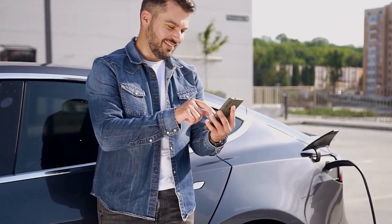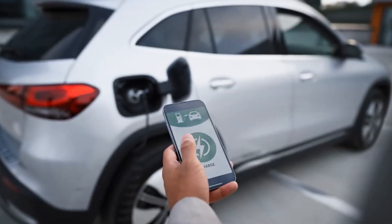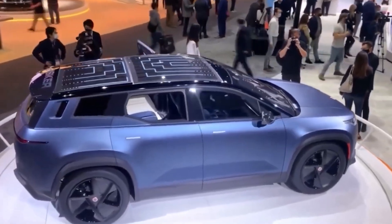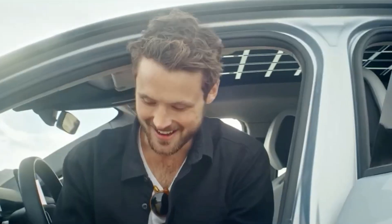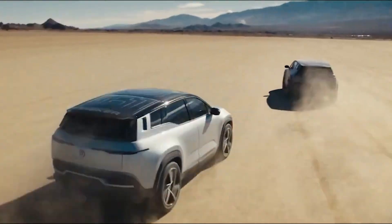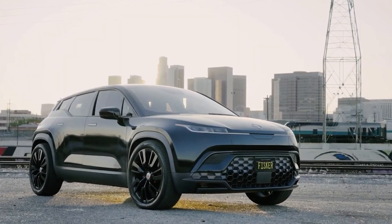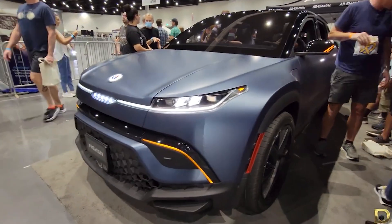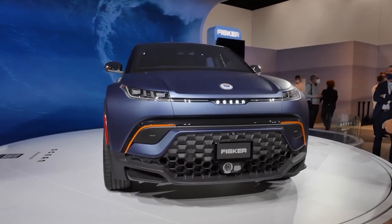Fisker has targeted the Ocean towards young professionals who want a unique and enjoyable car for their daily use. Many SUV brands that aim for this demographic often fall short in terms of performance and handling. However, this is not the case with the Fisker Ocean. The Ocean is a thrilling vehicle to drive, particularly with the top Xtreme trim, which can reach 60 miles per hour in just 3.6 seconds. The Ultra model achieves a zero-to-60 time of 3.9 seconds. The base model Sport is less impressive but still lively, taking 6.9 seconds to reach 60 miles per hour.